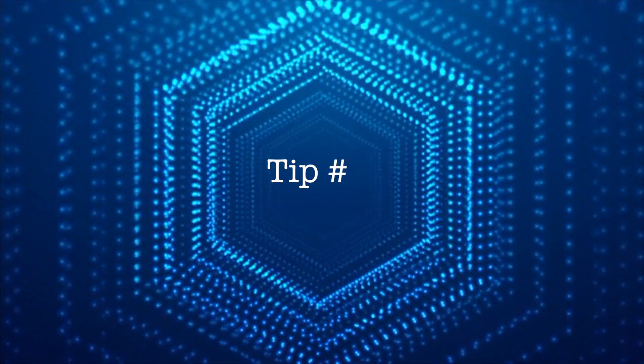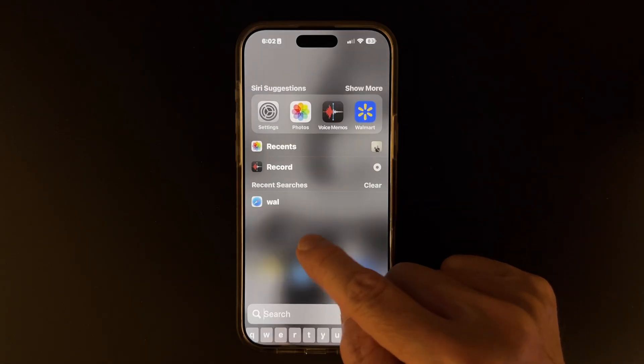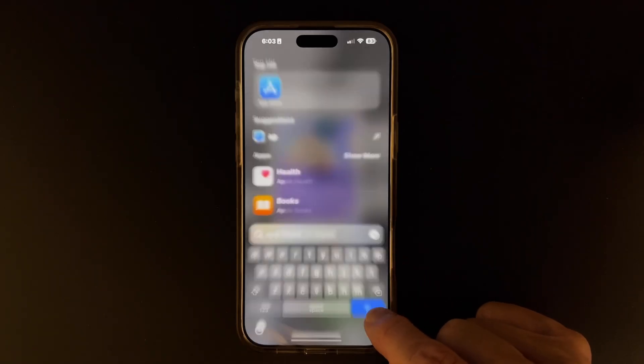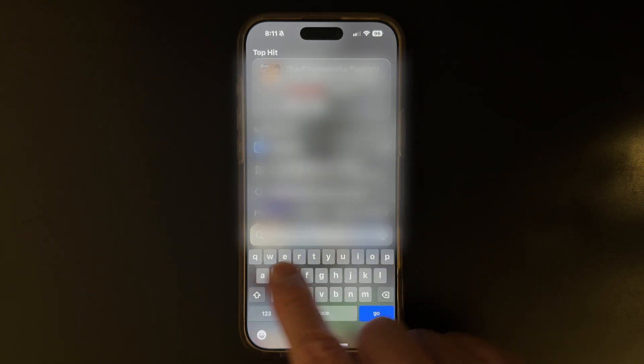I used to waste so much time looking through my phone just for an app, a contact, or even a file in my Files app. All that has changed. I've shaved off a lot of time with this next feature. Apple calls it Spotlight Search, and it's a game changer. Open Spotlight Search by simply holding your finger down in the middle of the screen and pulling down, and you'll find the search bar. Now you can type in the first couple of letters of an app to open, such as typing 'AP' for App Store. Another cool feature of Spotlight Search is that you can search for photos — let's look for Cheesecake. Type in Cheesecake and start scrolling down, and you'll see images that you might have taken in the past.